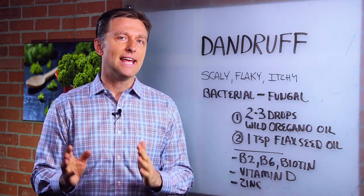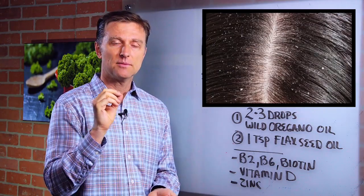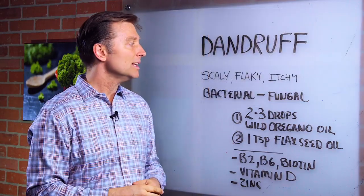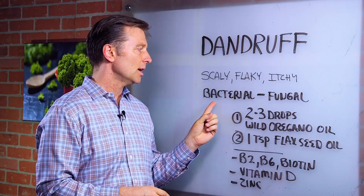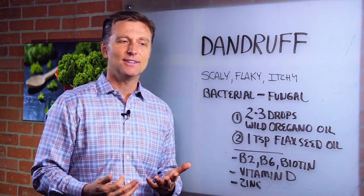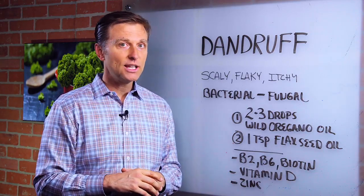I'm going to talk about the best remedy for dandruff. What is dandruff? It's that scaly, flaky, itchy stuff on your scalp — little white specks. It could be inflamed, it could be reddened. But really it's a combination of a nutritional deficiency with a bacterial thing going on and a fungal thing going on. If you look this up, no one really knows what it is exactly — they just find associations. But the remedy I'm going to talk about really works.